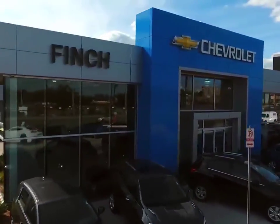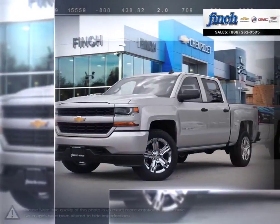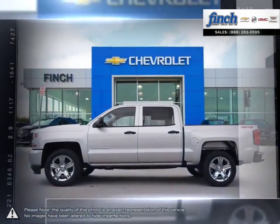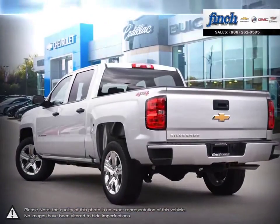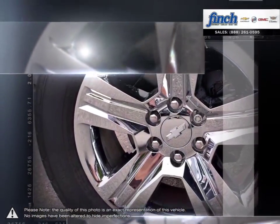Welcome to Finch Chevrolet. Today we're looking at a 2018 Chevrolet Silverado 1500. The Chevy Silverado 1500 has remained a popular full-size pickup for many years thanks to its loaded package and multiple configurations. From the longest lasting most dependable full-size pickups on the road, the 1500 offers considerable towing capacity while still maintaining a comfortable ride.